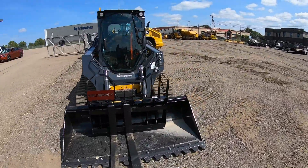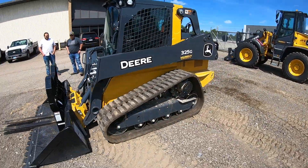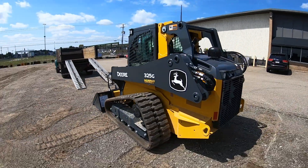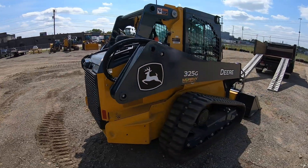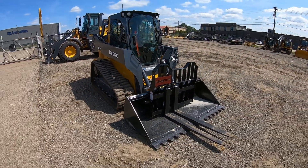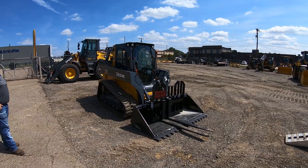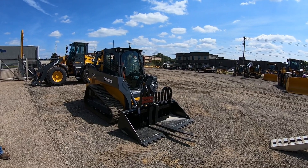All right guys, this is it. This is what we got ourselves here — it's a 325G. And boy, is it pretty. This is such an improvement over that New Holland machine that I have right now. Like, this thing could probably pick up the New Holland and go throw it in a pond somewhere. I am just super excited to get it in the dirt. But we're not going to take it home — we're going to take it to another place and do something else with it first.